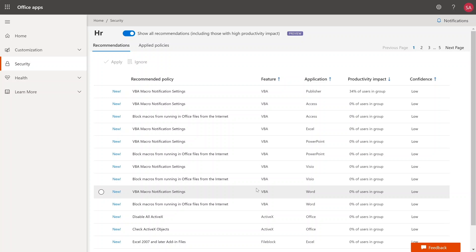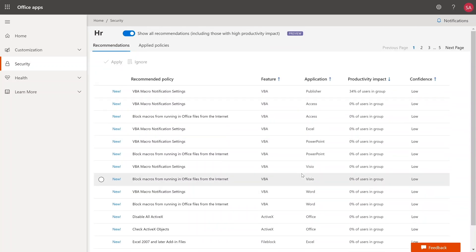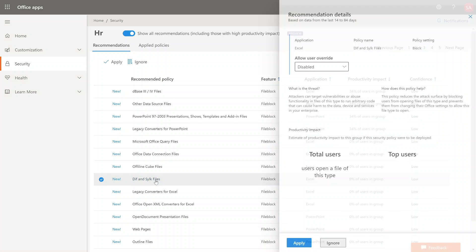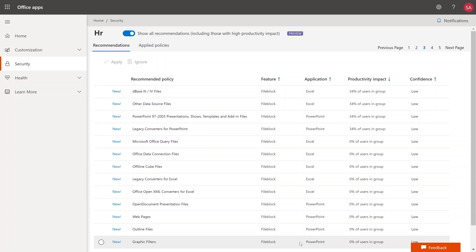Policy Advisor uses Office Cloud Policy Service to push these policies down to a client no matter which device the client is on. If a user from HR signs into an Office client on any device — even a home device not joined to your work environment — as soon as they sign in, these policies flow down to that client. The second policy I want to deploy is to block Excel from opening DIF and SLK files. I locate that policy in the list, drill into it for the same level of detail, and deploying it is again as simple as clicking a button.